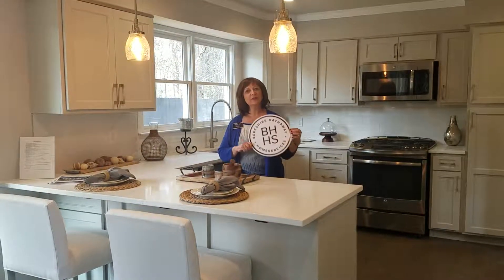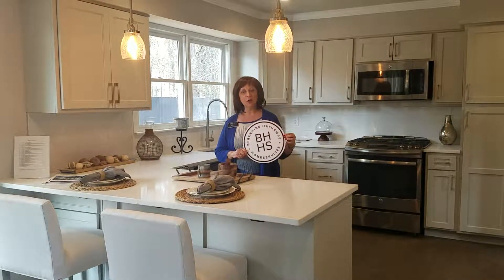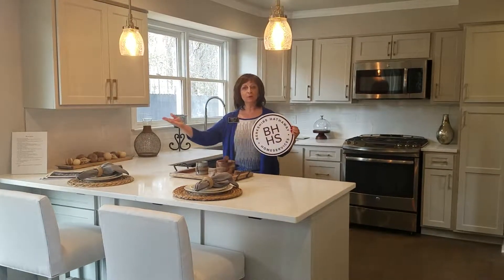Hi, Pam Santora here with a seller's tip. The next part of getting your house ready to sell is thinking about making it look brand new.